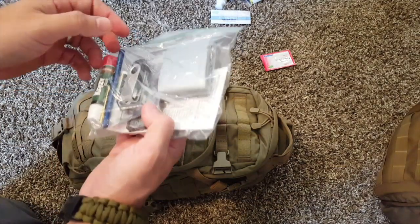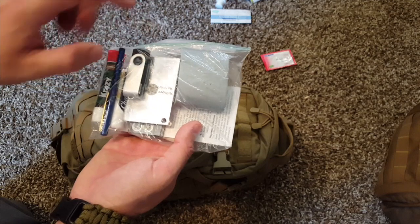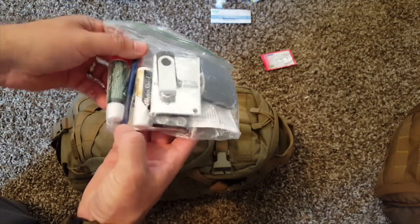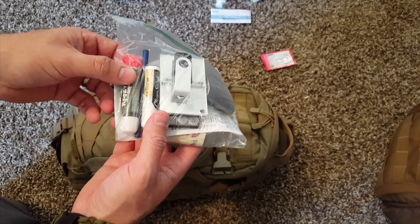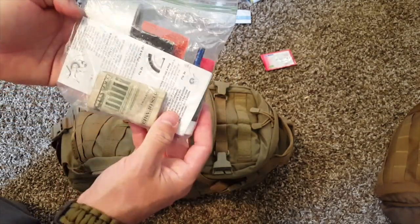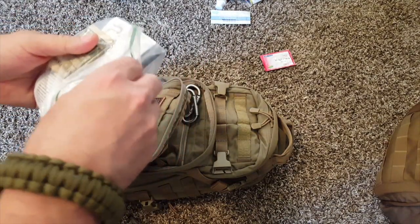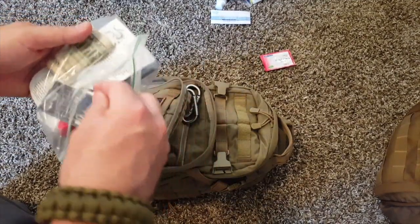I carry $20 cash broken down in small bills. This is a SOL survival mirror, a USB drive. These things are like space pens — they're supposed to write on anything in rain, etc. Crazy glue and duct tape. Also in here I'll open this up real quick — I've got a sewing kit in the event I've got to sew up anything like clothes or tents.